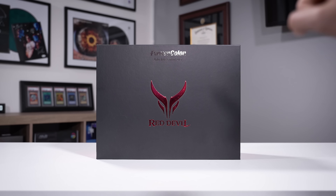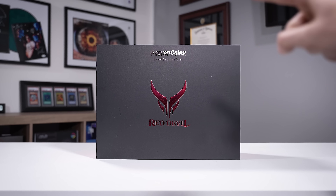This right here is one of the best value graphics cards you can currently buy on the used market. And I bet you want to know what it is.